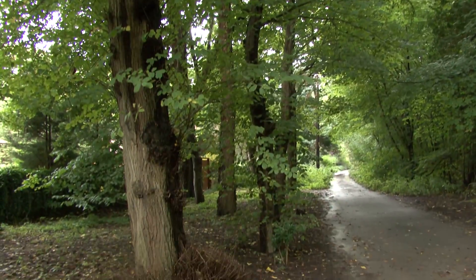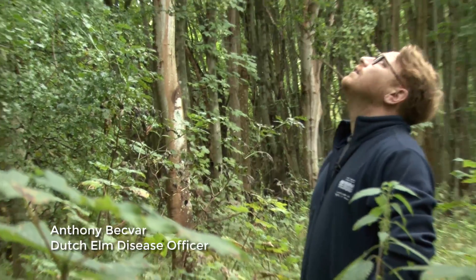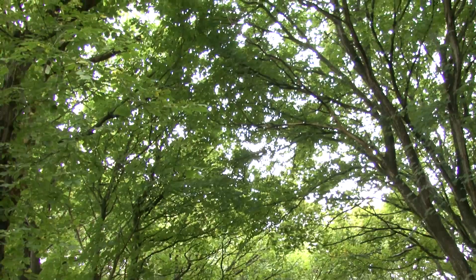This is what we've spent the last 40 years trying to protect, so we still have magnificent trees like this for the public to be able to come and see.